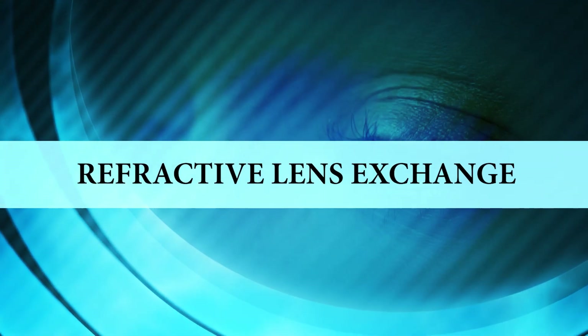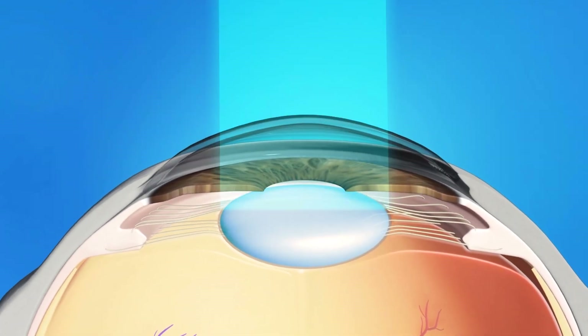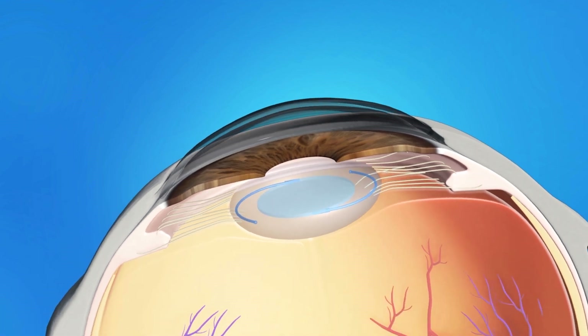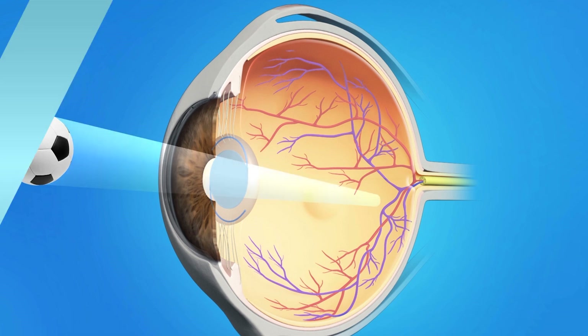What is a clear lens extraction? Refractive lens exchange, also known as clear lens extraction, is an option for patients over 40 with farsightedness and presbyopia, which is the need for magnifiers when reading. During refractive lens exchange, the patient's natural lens is removed and a new artificial lens is placed inside the eye within the same support structure. Many patients opt for a multifocal lens, which provides distance vision and near vision without glasses. As an added benefit, these patients won't need cataract surgery later in life because their own lens has already been replaced.